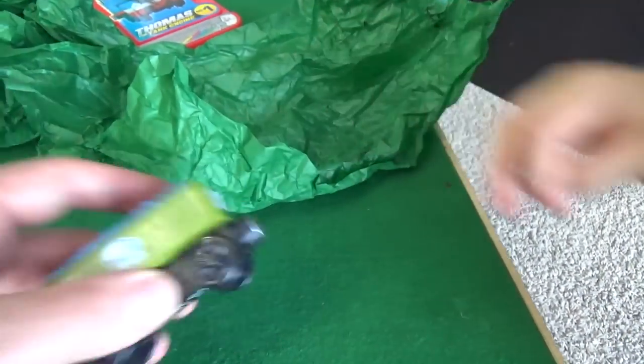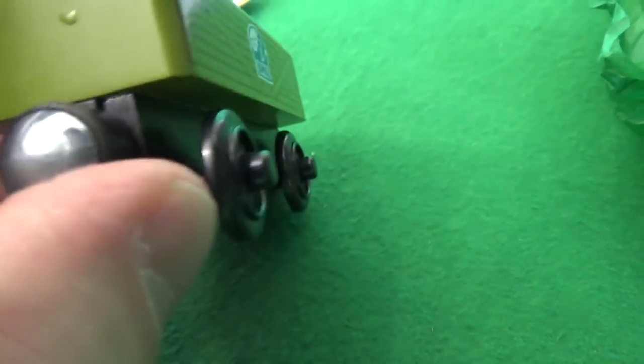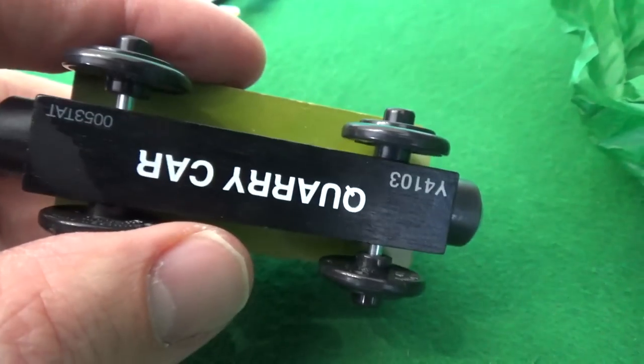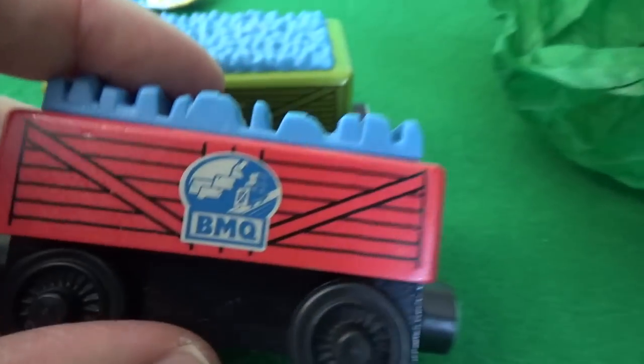Oh, we got a Blue Mountain Quarry truck! Wow, look at the condition. This is a quarry car. The Blue Mountain Quarry - it's not a troublesome truck, it's just a car. This is absolutely fantastic. I can't believe we got the quarry car. Look what condition this is in. Yeah, here's our old one. This is our old troublesome truck from the quarry.